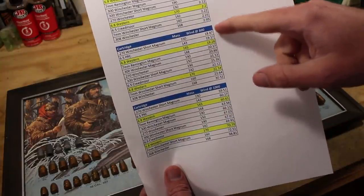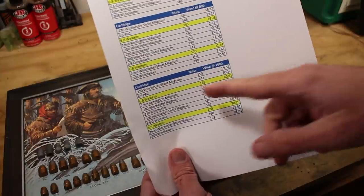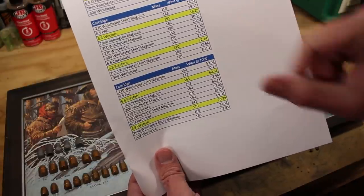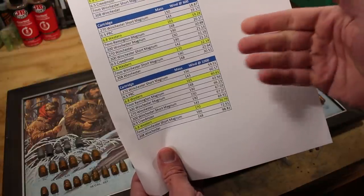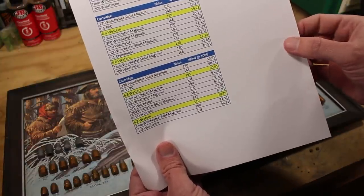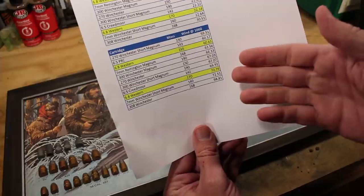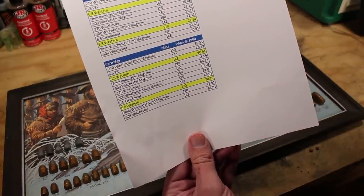At 600 yards the top three maintain the same positions. At 1,000 yards, 270 WSM has about 60 inches of drift — but all these top performers are barely within touching distance of each other; the difference would be essentially the same dial on your scope. By contrast, 308 Winchester approaches nearly 100 inches of drift at 1,000 yards — a cartridge people use in F-class matches — which shows what these magnums offer by comparison.